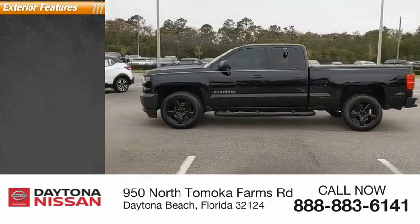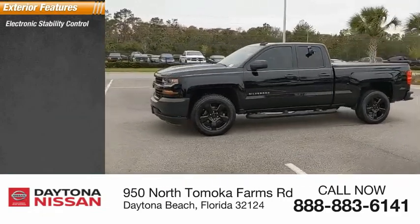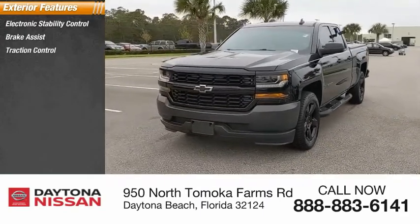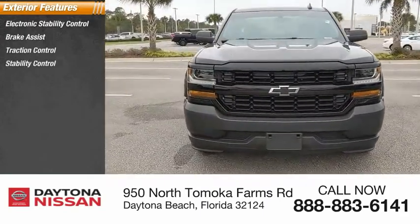Here are some of this vehicle's great options: electronic stability control, brake assist, traction control, stability control, daytime running lights, rear step bumper.